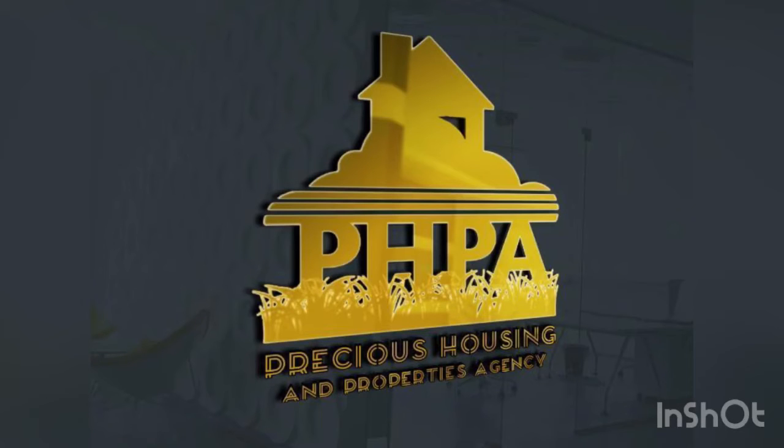Hello my sweet viewers, this is Precious Housing and Properties Agency. If you've not subscribed to our video, please click on that subscribe button just below this video. This is a self-contained apartment just off 19th Street, very close to Progress Hostel. The price is three hundred and twenty thousand, and service charge is sixty thousand.